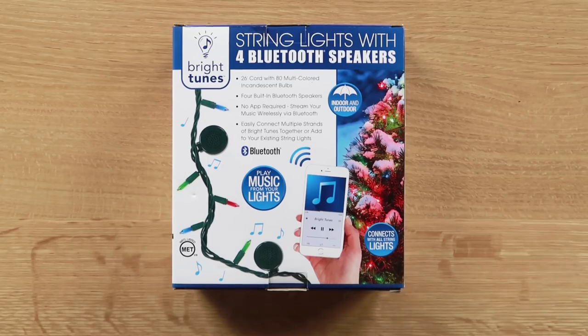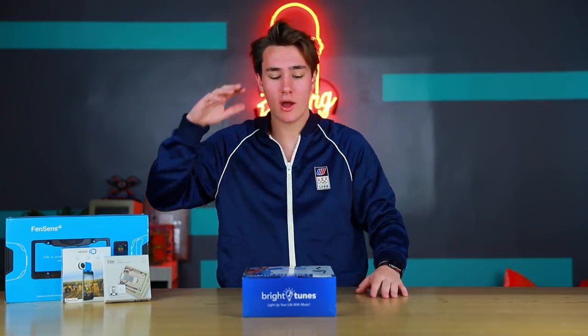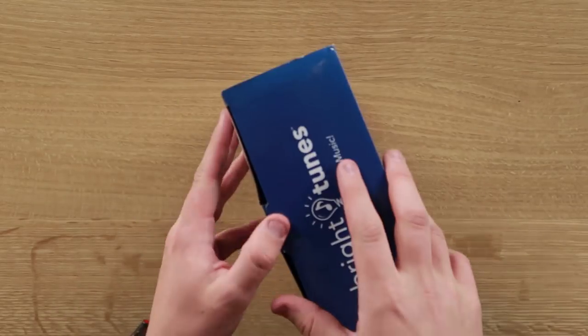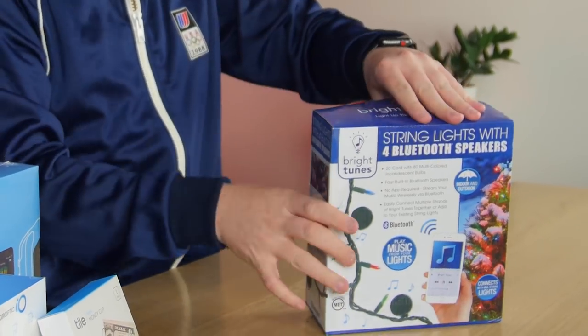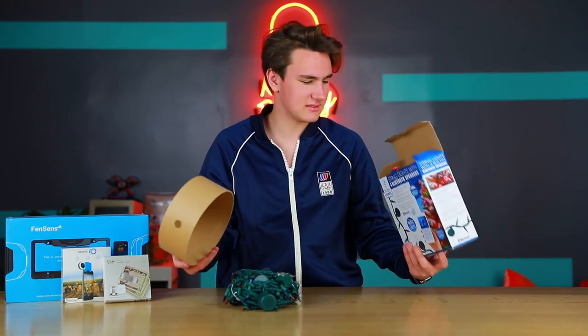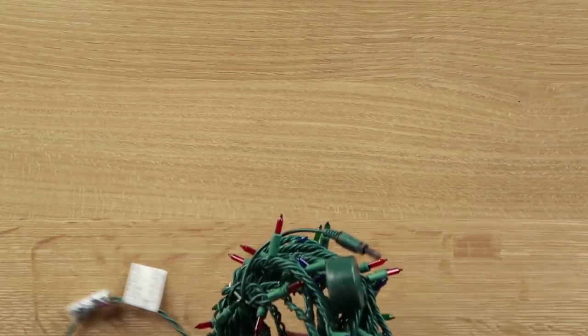So everything finally showed up except the speaker. It's Amazon, so I'm gonna hit them up and get a replacement sent out — I don't know how it got lost. The first thing we're gonna be checking out is the Bluetooth speaker Christmas string lights. I'll leave links down below if you guys wanna check out anything mentioned in this video. For I think like 17 bucks, we have lights and speakers built in. Let's take these out of the box. It feels like Christmas time. We have a lot of lights — some serious length on these.